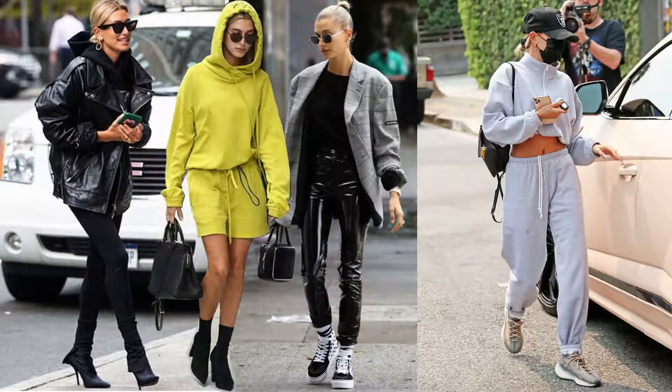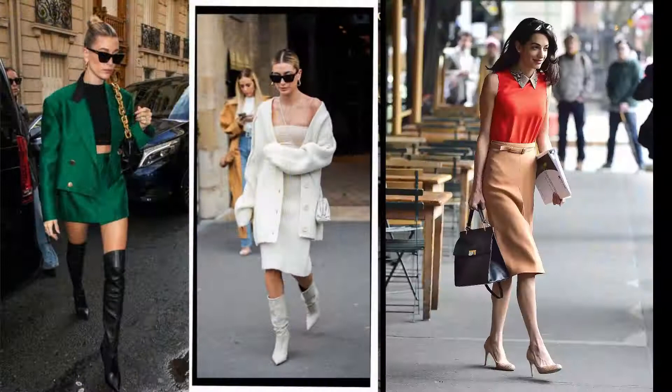Hailey Bieber keeps talking about glazed donut skin, but the hottest trend of the summer is glazed donut feet — which, I swear, is much more pleasant than it sounds.